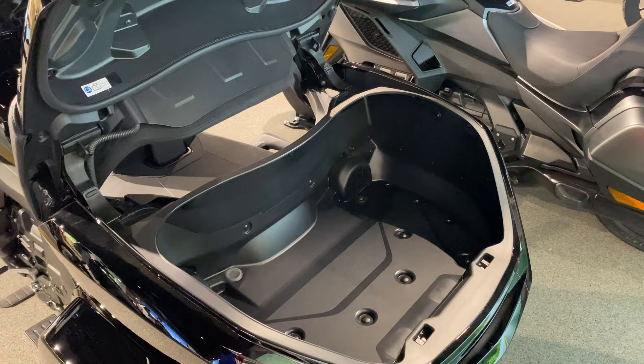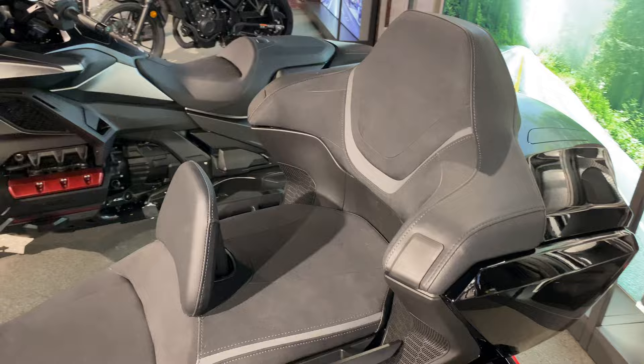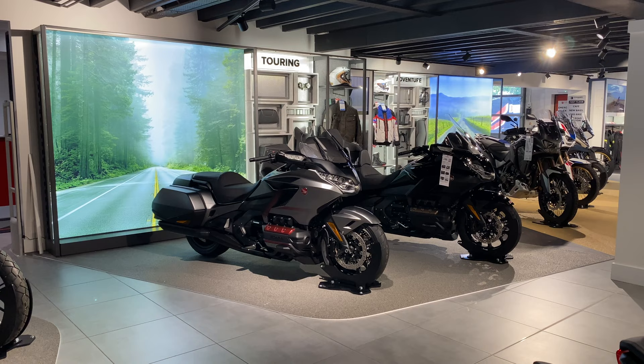As a passenger, I don't think I've ever seen a more comfortable rear seat. Both rider and passenger seats are heated, making long-distance journeys exceptionally comfortable.